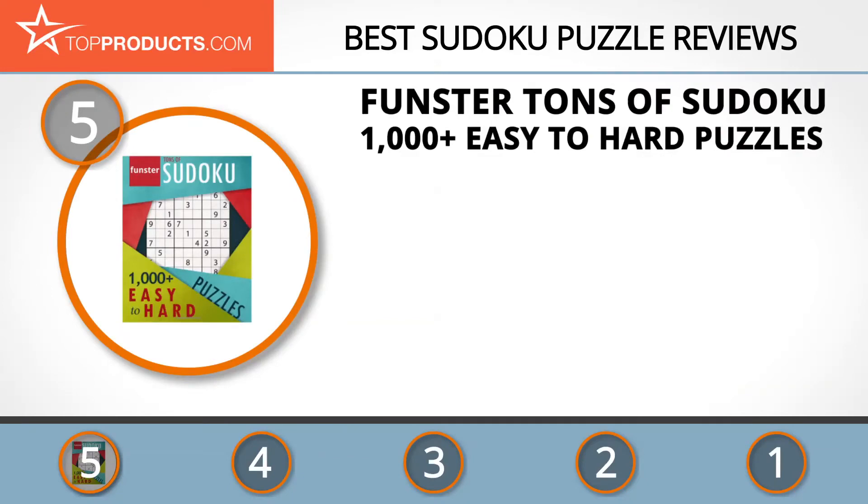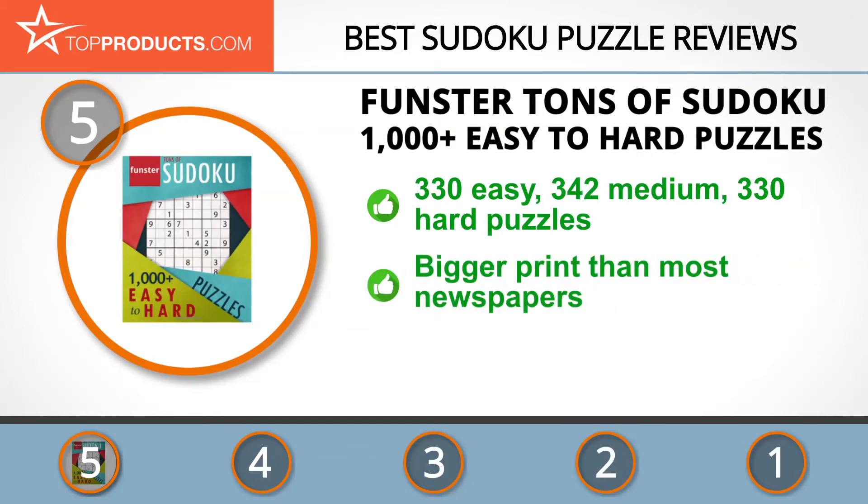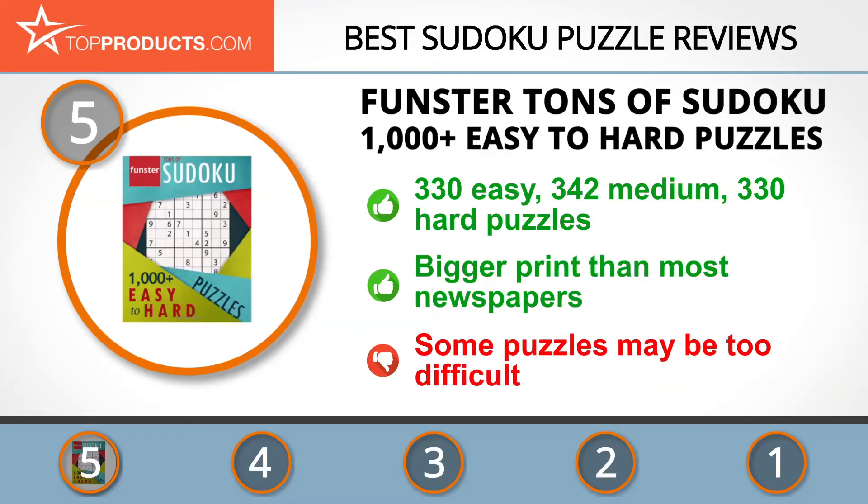At number five is the Fun Stirred Tons of Sudoku: 1000 Plus Easy to Hard Puzzles, chosen not only for its features but also for its budget-friendly price tag. Charles Timmerman has authored more than 100 books that have collectively sold over a million copies. This book features 330 easy, 342 medium, and 330 hard puzzles for a total of 1002 puzzles. It features bigger print than most newspapers and wide inner margins for easy tearing, though some puzzles may be too difficult for seasoned players.